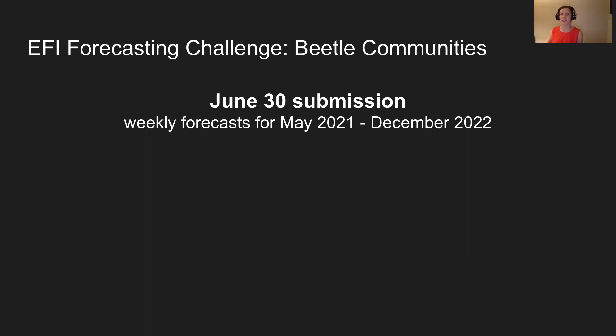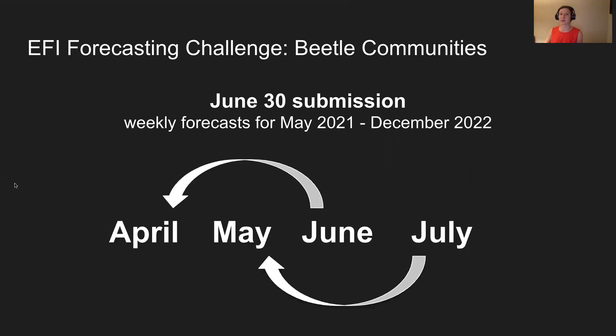This timeline is determined by the carabid data latency. NEON carabid data is released in weekly bundles no sooner than 60 days after collection. Weekly forecasts were chosen to best match up with this release schedule. For example, carabid data released in the last week of June would include data as recent as the last week of April. Thus, a model submitted in June could include forecasts from May onwards, and the forecast update submitted in July can use the new May data to help refine June forecasts.